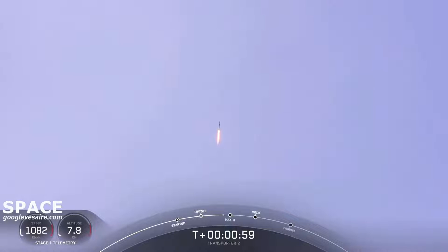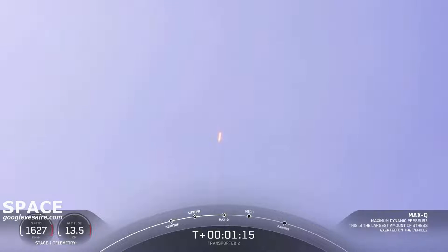Falcon 9 is supersonic. Max-Q. And you heard the callout — we've passed the period of maximum aerodynamic pressure. Falcon 9 is now headed south along the Florida coast.